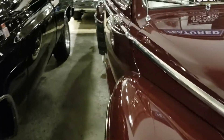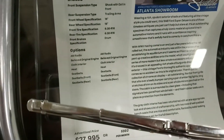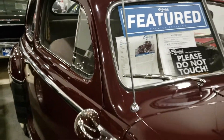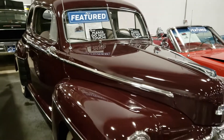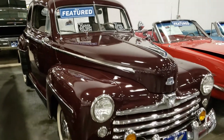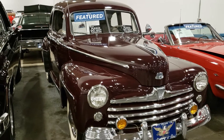Let's see what kind of engine this has in it — it's got a 239 V8, that's what it's got in it. Anyway, not a bad price on a restored old Ford like this, $27,000. It's a gorgeous car, man.